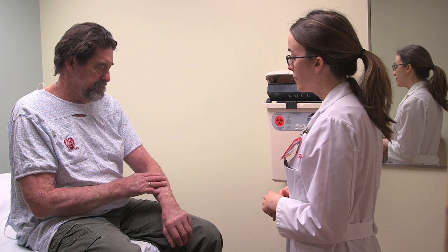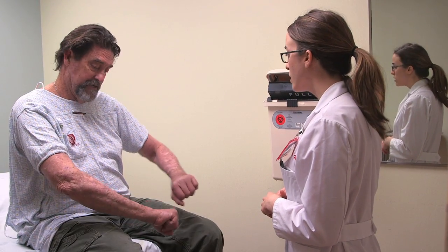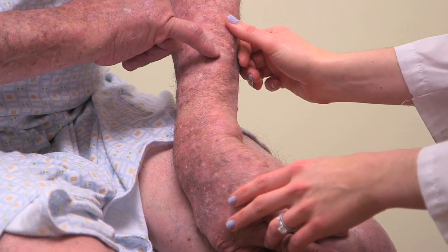When there are more than a few pre-cancers and they're not as well-defined, we might use topical field treatment. Some of our treatments include topical chemotherapy. Another one is photodynamic therapy, or PDT.